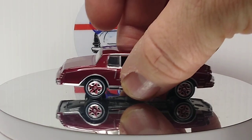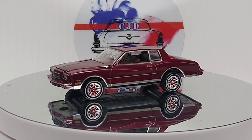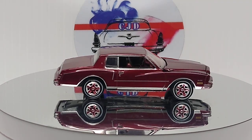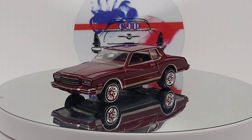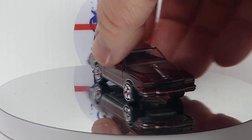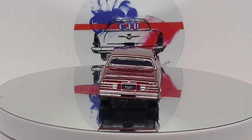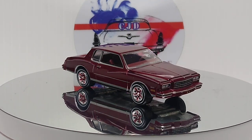Next up we got a Johnny Lightning - I believe this was a '78 Monte Carlo. They put the lettering so small underneath you can't read it. This is an awesome casting, but it's got a bad lean on this one that I haven't fixed yet. That's an awesome looking casting though.